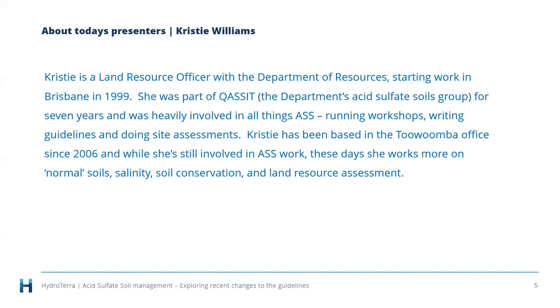Christy is a Land Resource Officer with the Department of Resources, starting work in Brisbane in 1999. She was part of QUASIT, the department's acid sulfate soils group, for seven years, heavily involved in all things acid sulfate soils — running workshops, writing guidelines, and doing site assessments. Since 2006 she's been based in the Toowoomba office, where she works on soils, salinity, soil conservation, and land resource assessment.